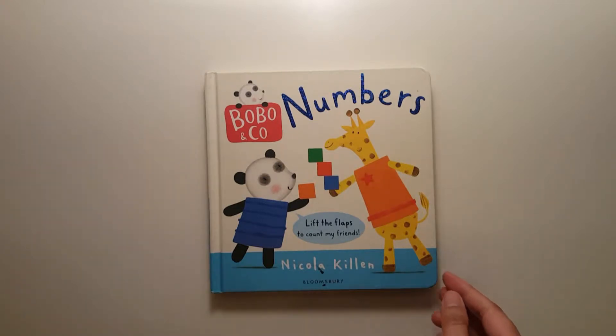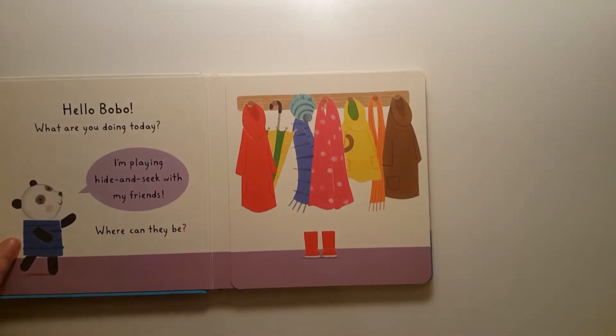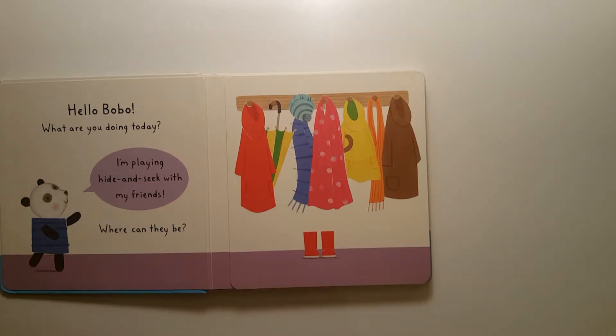Numbers by Nicola Killen. Hello Bobo, what are you doing today? I'm playing hide-and-seek with my friends. Where can they be?